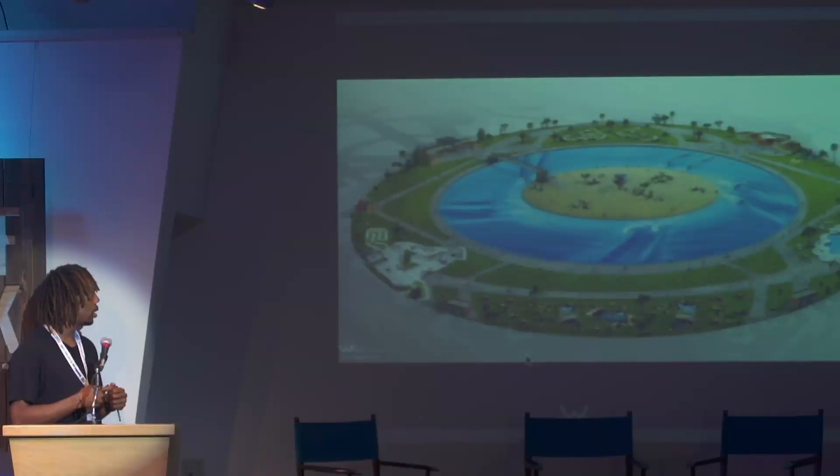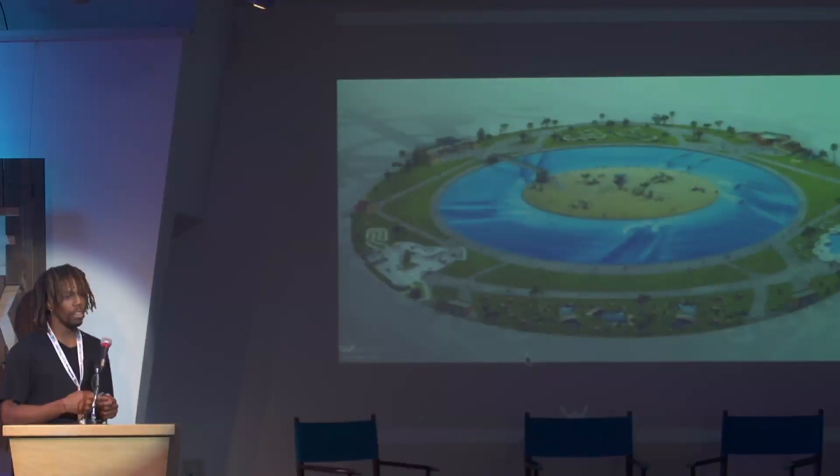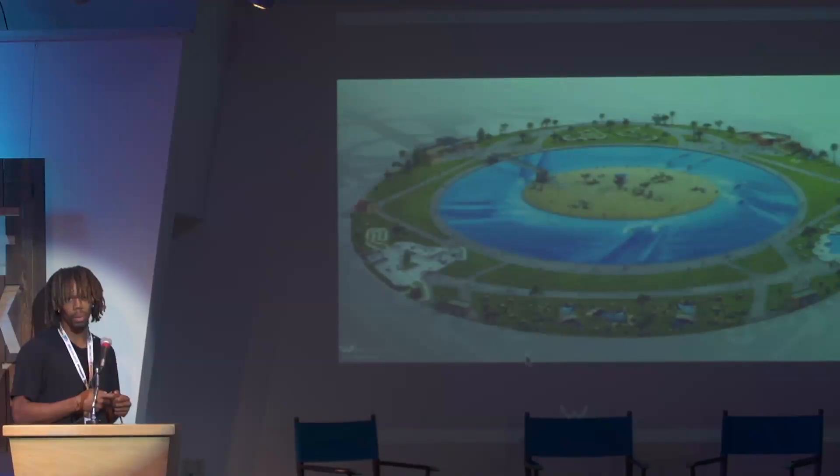I know there's a lot of speculation out there in the market about what Weber Whitepool is about, what it's creating, and the model it's taking to market. In relation to our commercial initiatives, we're kind of under strict confidentiality agreements, so not too much can be disclosed at the moment.